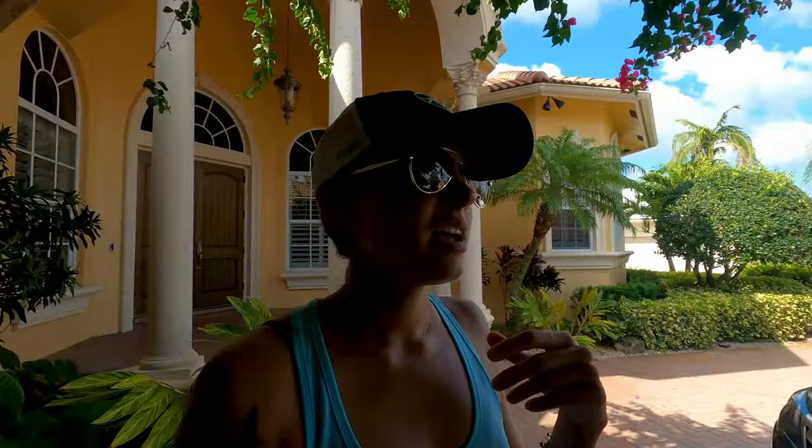It's supposed to be a beautiful, calm day today and see if we catch anything. Wish us luck.